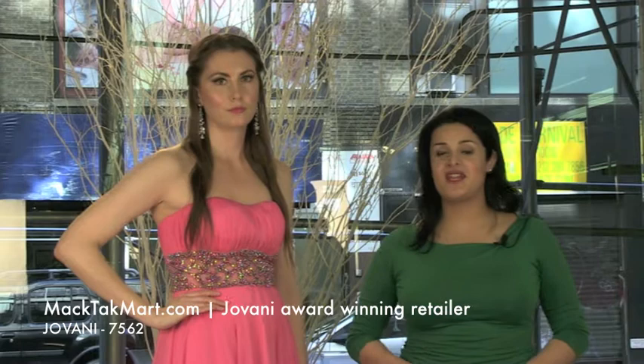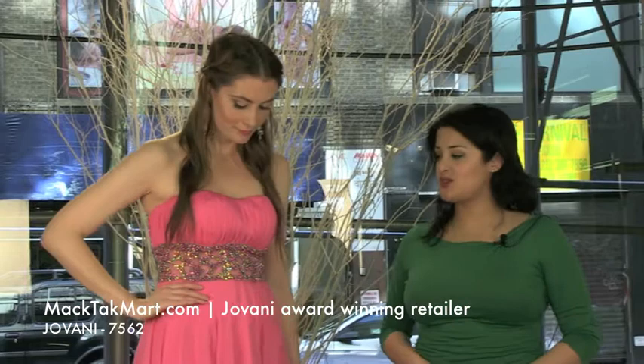Hello and welcome to MagTag TV. Today we are going to present you the new collection of Giovanni Couture, stand number 7562.